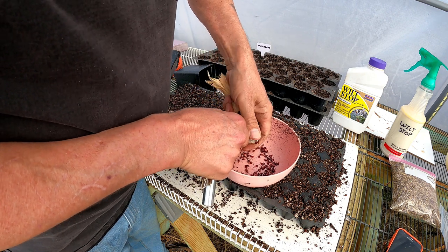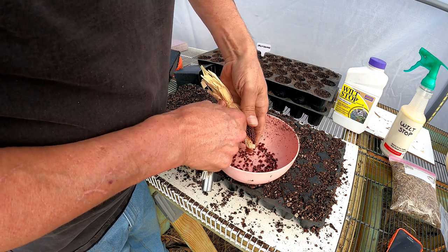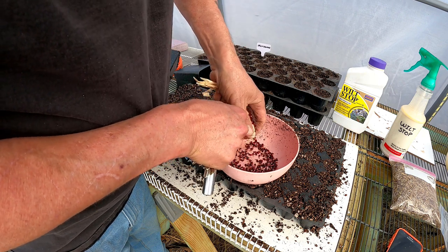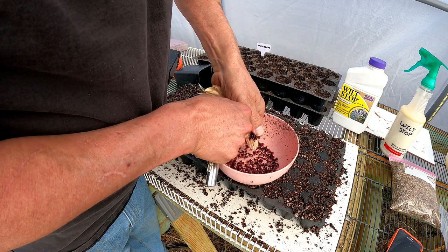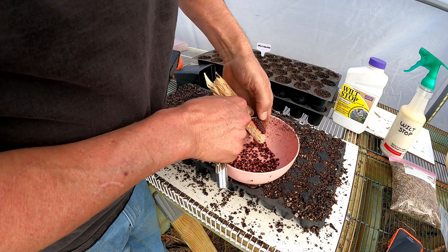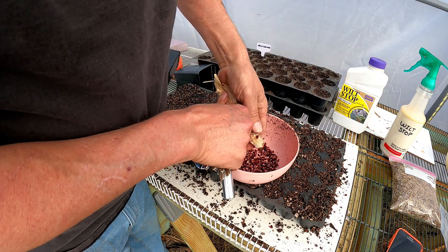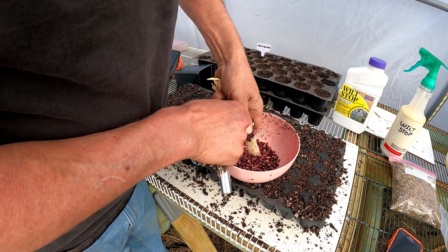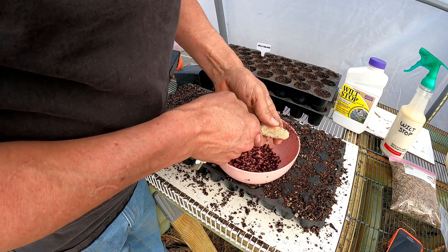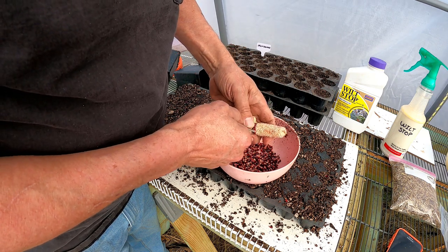I've got to shell this corn. I have no idea if any of these will germinate. I believe I did this when Natalie was either one or two, and she's 18 now. So it's been many, many years that this has been sitting around. I would guess that this might have a 10% germination rate, but it could be that none of them germinate. We'll see.